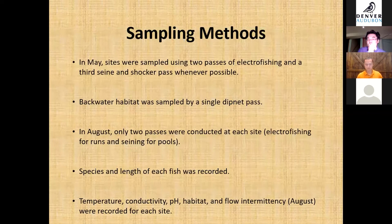For sampling methods, in May we sampled twice using electrofishing and took a third pass using a seine net when possible. Electrofishing uses electricity to temporarily and harmlessly stun fish, allowing us to net them for sizing and sampling. Seine netting involves two individuals holding each end of a large net and pulling it through the stream. Backwater habitat was sampled using a single dip net pass.